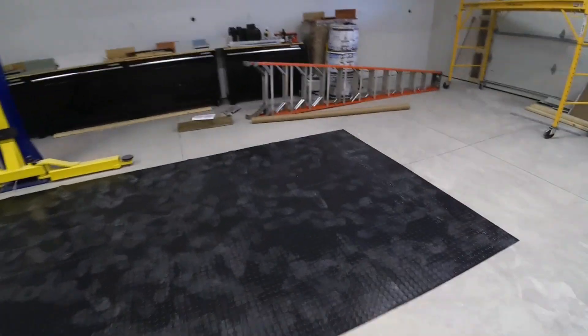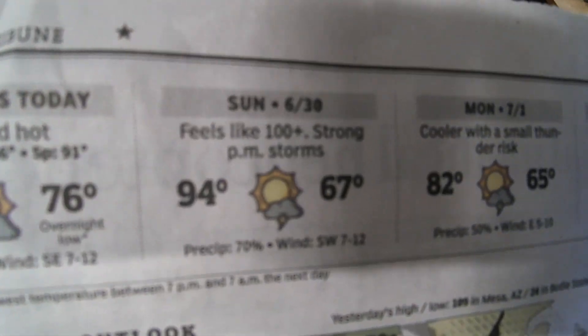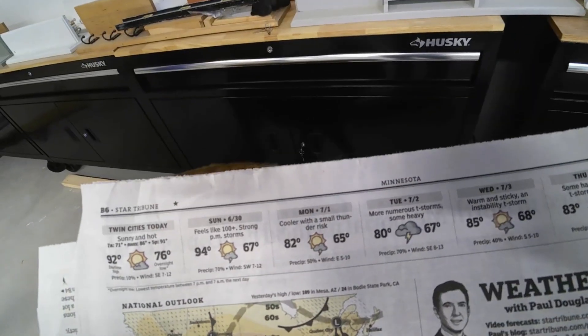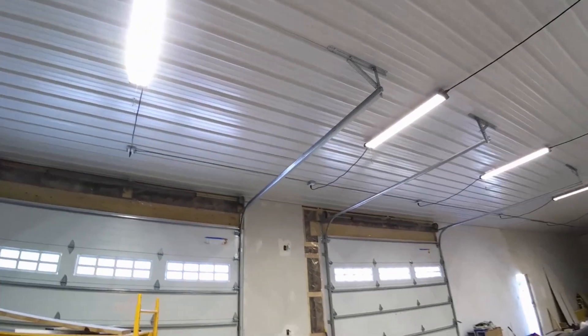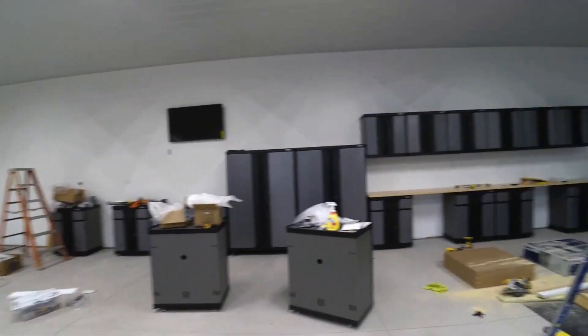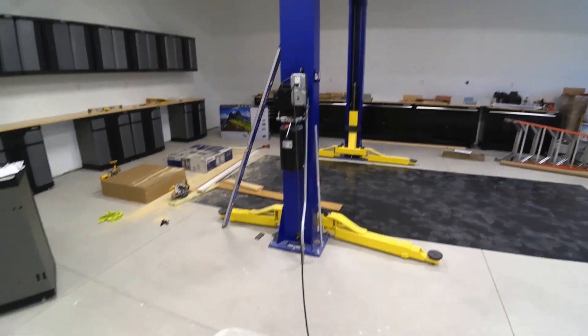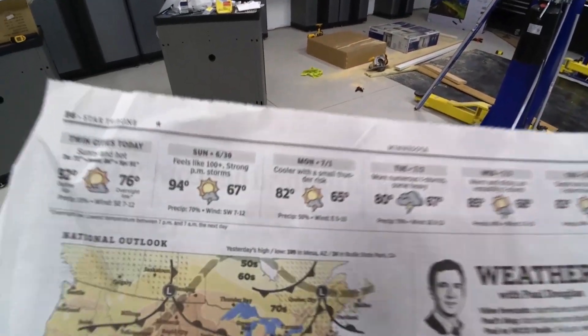The weather said it was going to be 94 degrees Sunday — it's not — with a feels-like of 100 plus. I think they're wrong, but still, it is humid. No sweating, no wetness on the concrete floor, staying at 67 degrees. I'll give you an update tomorrow to see if it actually hits 82.